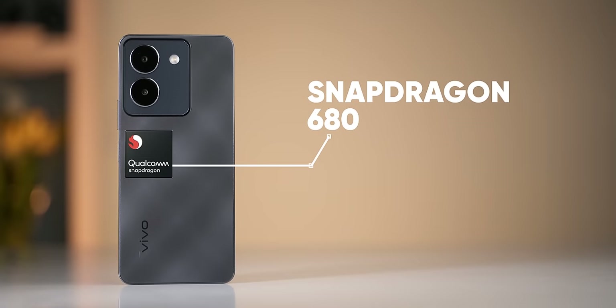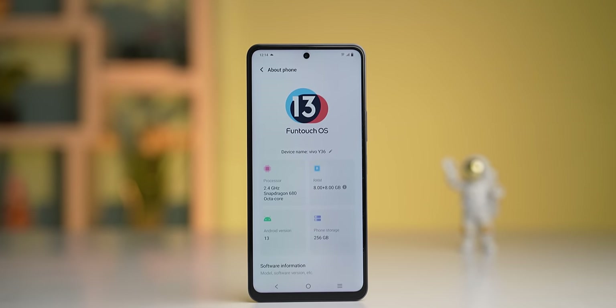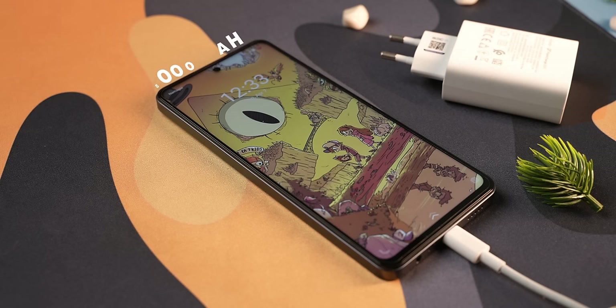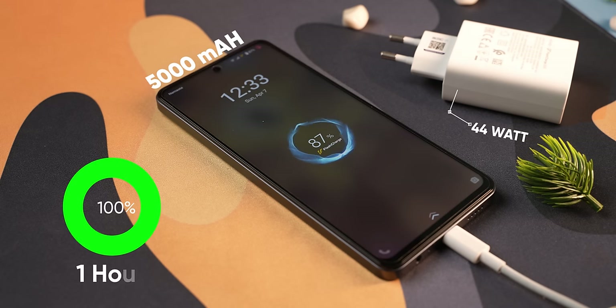It's a budget phone with the Snapdragon 680 4G chipset, which handles normal everyday tasks fine. If you like gaming, this is not a good option. It runs Android 13 with Vivo's Funtouch OS 13 on top, along with OS update support. It also has a 5000mAh battery with 44W fast charging, so battery backup for this phone is good — easily lasting a full day.